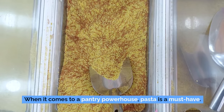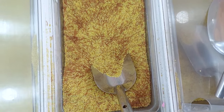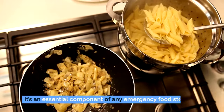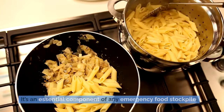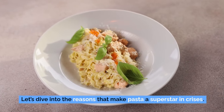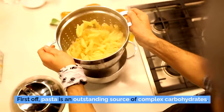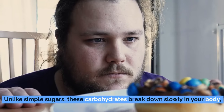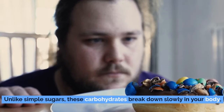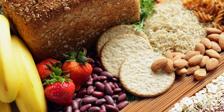Number 9: pasta. When it comes to a pantry powerhouse, pasta is a must-have. This seemingly humble ingredient isn't just a staple for everyday meals — it's an essential component of any emergency food stockpile. Pasta is an outstanding source of complex carbohydrates. Unlike simple sugars, these carbohydrates break down slowly in your body, providing a sustained release of energy — priceless in emergency scenarios where you need to keep your energy levels up.